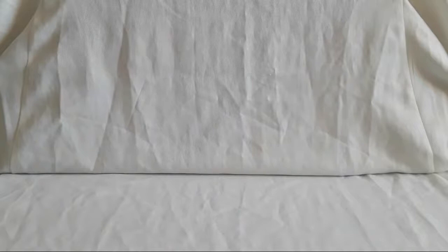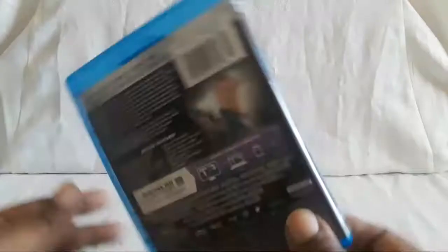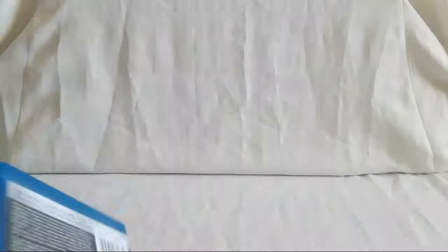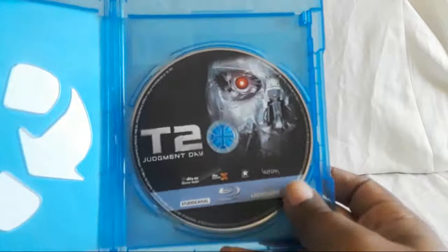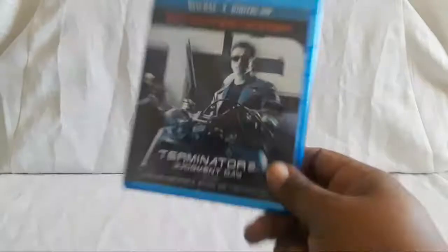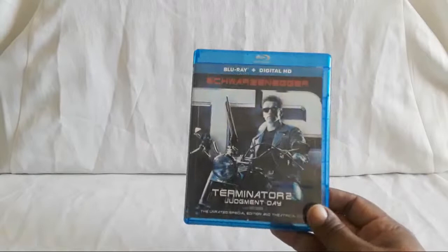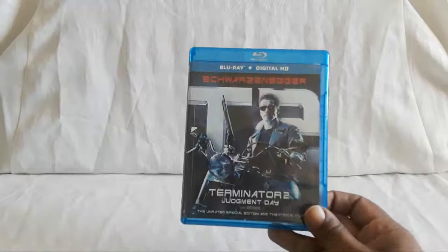On to the Blu-rays. Here is T2 — this is one of the basic regular editions. There's apparently a VHS-type slip cover version too. Here are all the special features. Also with T2, there are three cuts: you have the theatrical, I think a special edition, and then the extended edition. This particular Blu-ray looks really really good and sounds great — it has a really good soundtrack. The chase scenes, when he uses the minigun scaring off the officers, sounded really great. Awesome job with this Blu-ray.